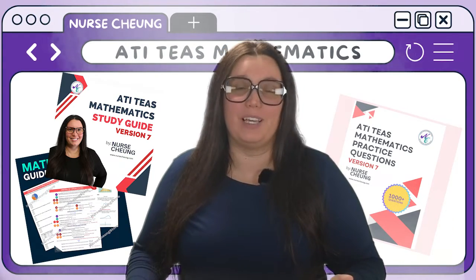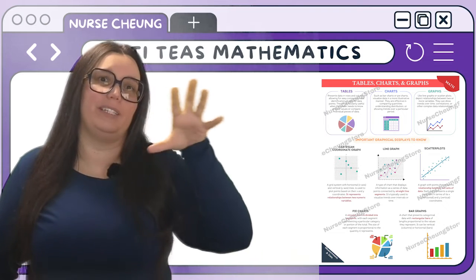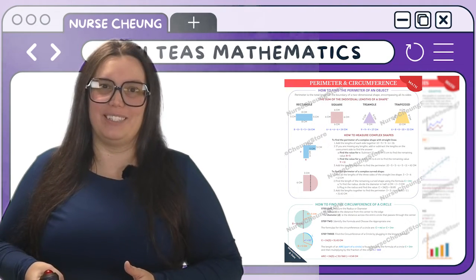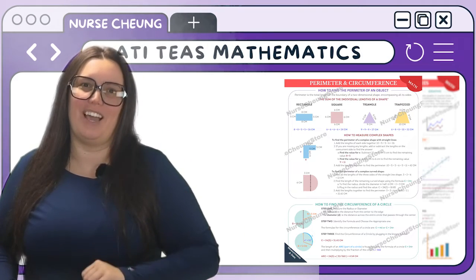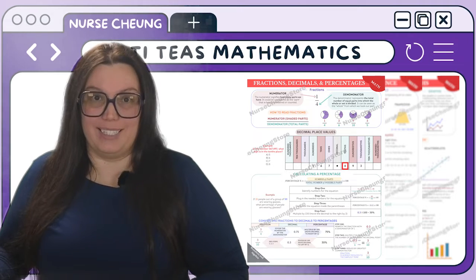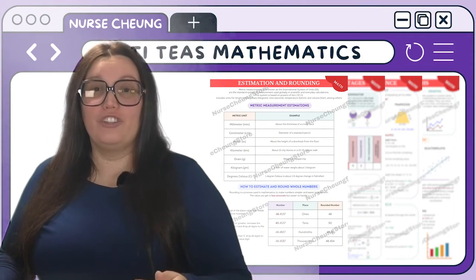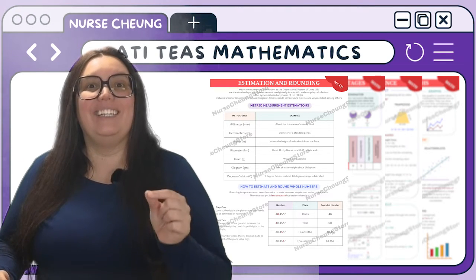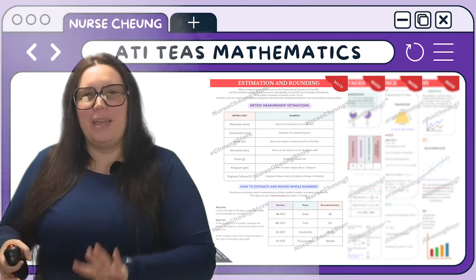Next, we have the math section — where numbers become your best friend. We start with measurement and data, focusing on how to handle qualitative and quantitative data effectively, including interpretation of graphs and charts, which are essential for data analysis. You'll learn different measurement systems and how to convert between them — a fundamental skill for any technical or scientific field. The section also covers understanding geometric figures, their attributes, and calculations involving dimensions and volumes. The last part of math is numbers and algebra, where we lay the groundwork for numerical proficiency — arithmetic with whole numbers, fractions, and decimals, ratios, proportions, and percentages, as well as solving linear equations and inequalities and manipulating algebraic expressions.